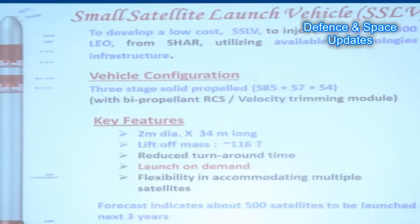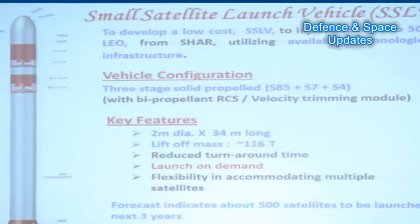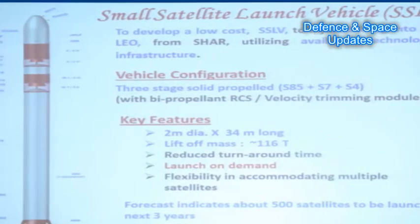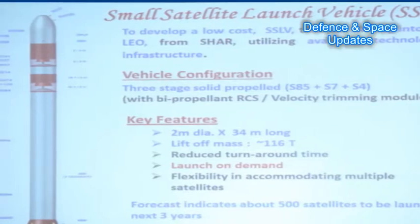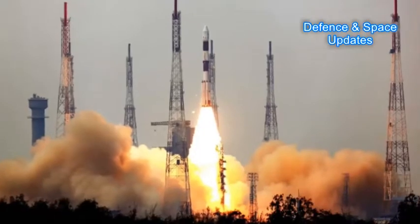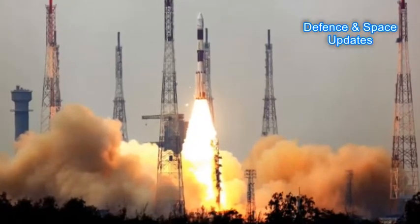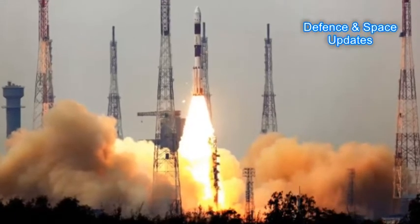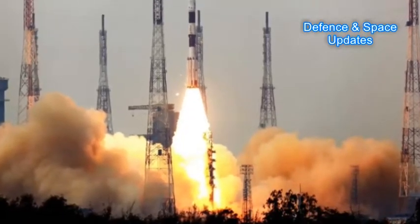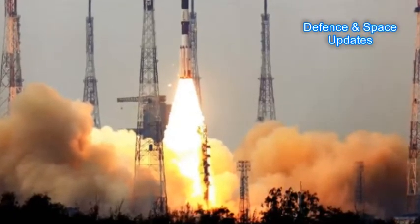In a development that will revolutionise the satellite launch system in the country, the Indian Space Research Organisation is developing a small launch vehicle that can be assembled in just three days, as compared to 30-40 days for a normal-sized PSLV, and can be built at a cost which will be just one-tenth the original manufacturing cost of a PSLV. The manufacturing cost of a launch vehicle is generally in the range of Rs. 150 crore to Rs. 500 crore across the world.